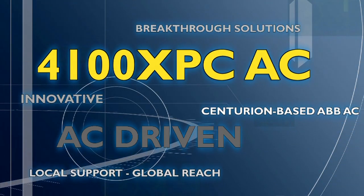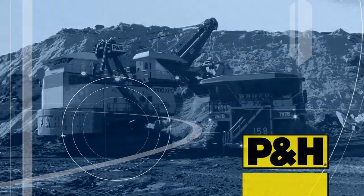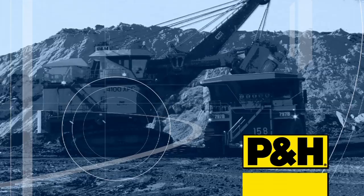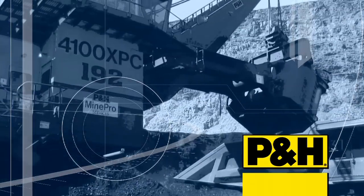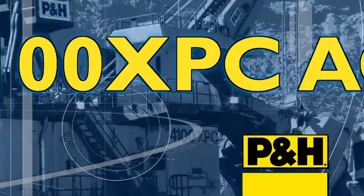At P&H, we have a passion for getting it right. We combine the best proven technology with the most reliable mechanical and structural systems in the mining industry. That is why we're proud to offer the AC Drive P&H 4100 XPC.